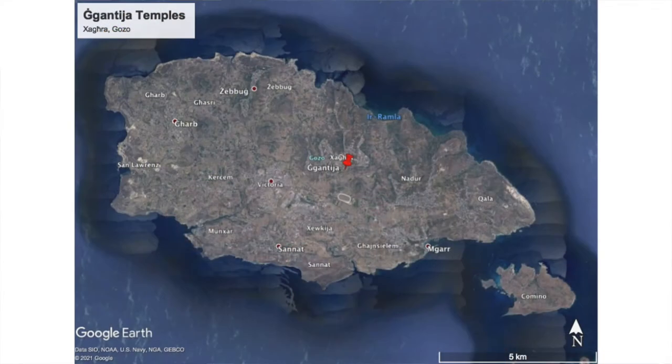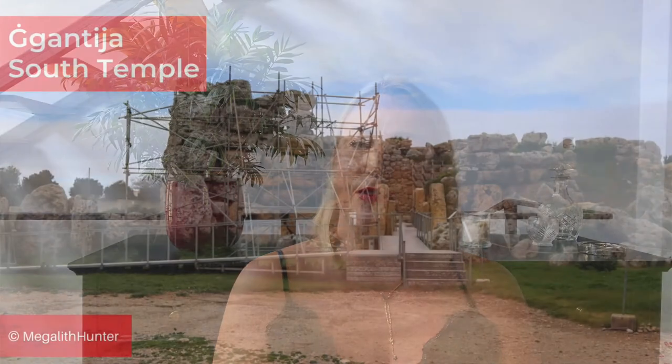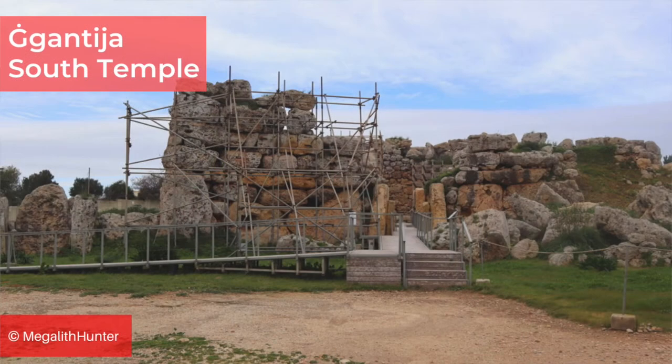The two Ġgantija temples sit about 130 metres above sea level on a plateau in the village of Xagħra on Gozo. The complex is a UNESCO World Heritage Site and includes a fantastic interpretation centre displaying artefacts excavated from both Ġgantija and the Xagħra Stone Circle, which is about 500 metres away.